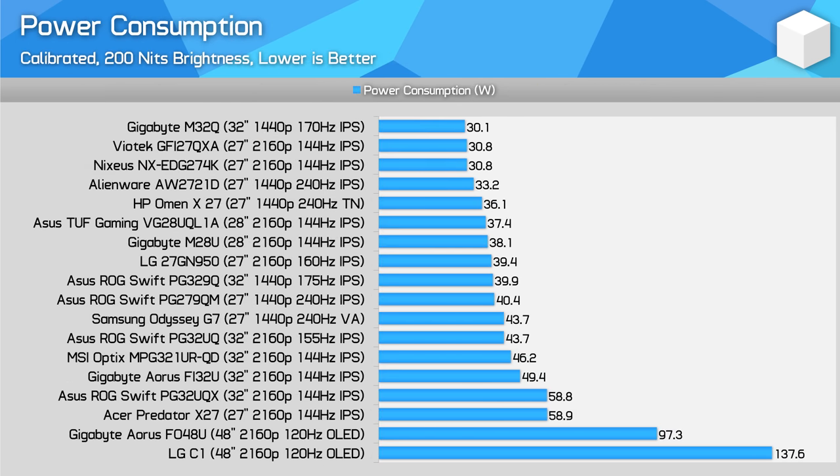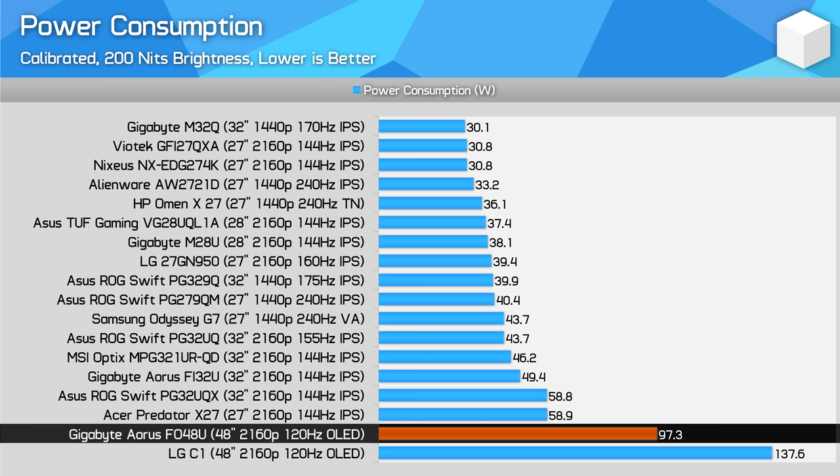Power consumption is very high, typically double that of an LCD due to its size, and that's at a lower brightness level as well, as the FO48U can't actually hit 200 nits for a full-screen white window. It's actually dimmer than the LG C1, which causes the discrepancy between the Gigabyte and LG models. Basically, OLED is not as efficient a technology as LCD for displaying bright images, so power consumption is high. The FO48U does support black frame insertion, as the OLED panel doesn't technically have a backlight.